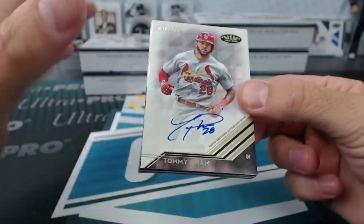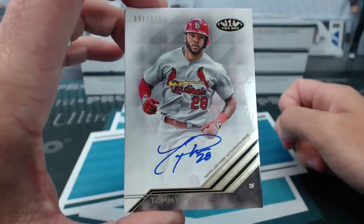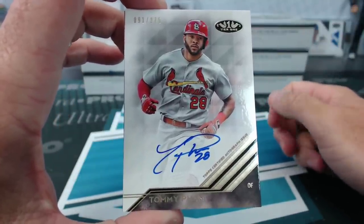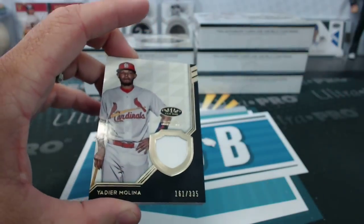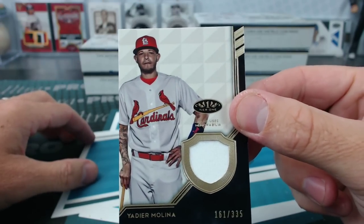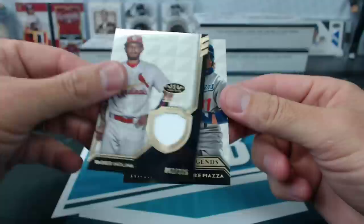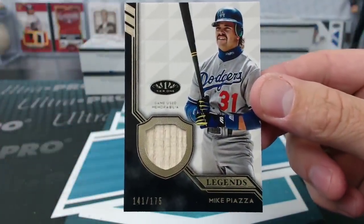Tommy Pham — another Cardinals hit, tell Jules or tell Ryan. We have more Cardinals — it's raining Cardinals now, Jones. And Legends: Mike Piazza on the Dodgers to 175, Art Vandelay.